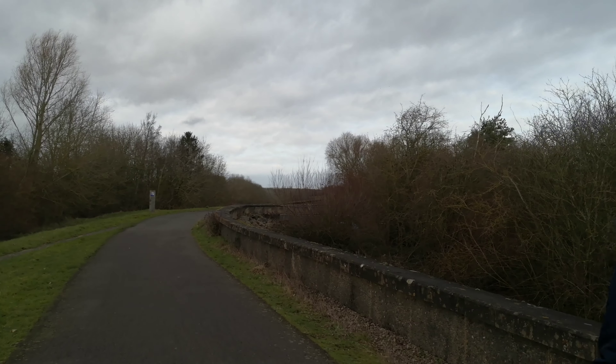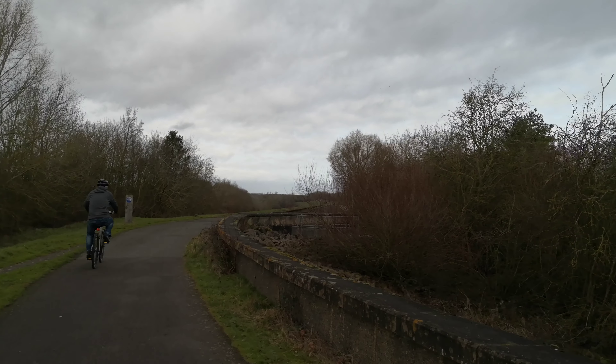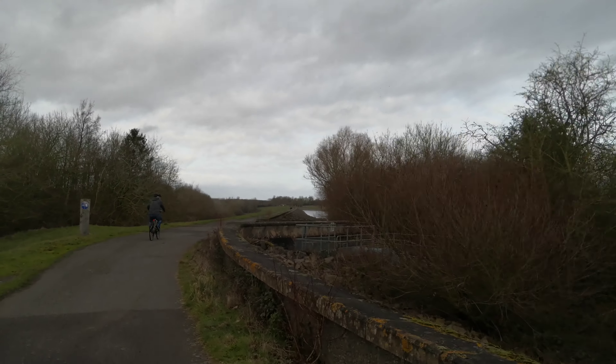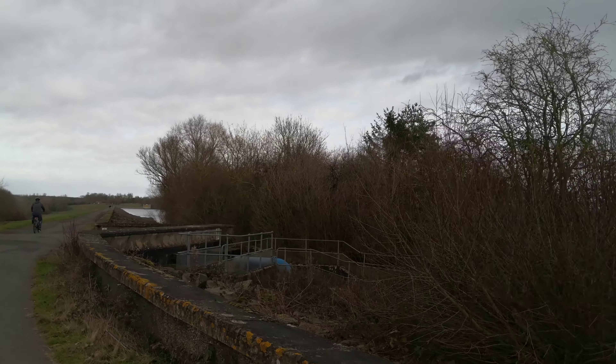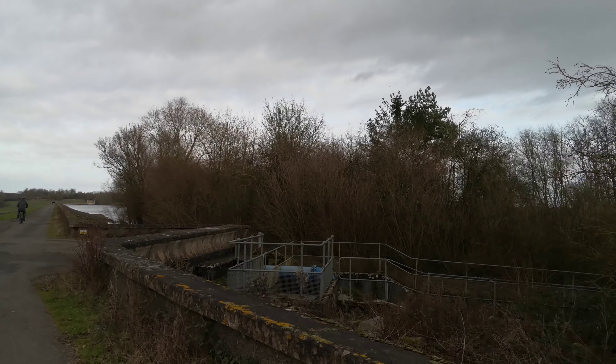This is good if you've got prams or wheelchairs. If you want to push a wheelchair around, you've got solid ground all the way around, so that is a big advantage. Just to remind you, there are some ups and downs — it's not absolutely flat.